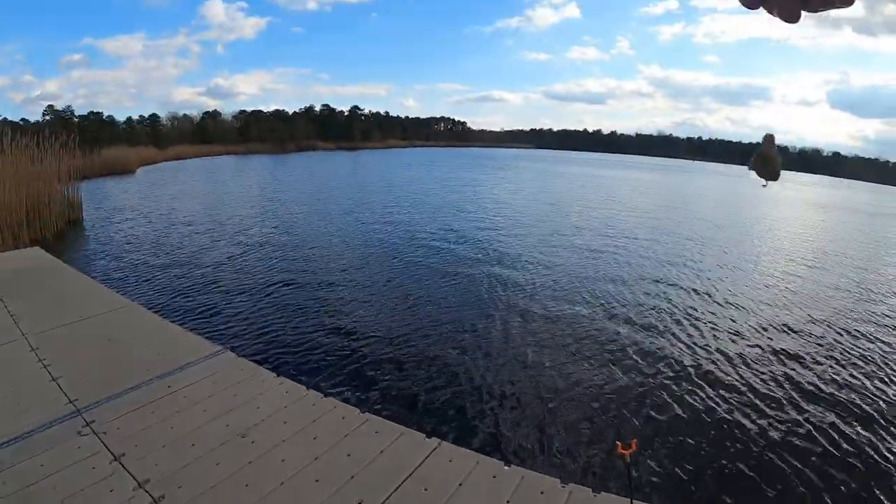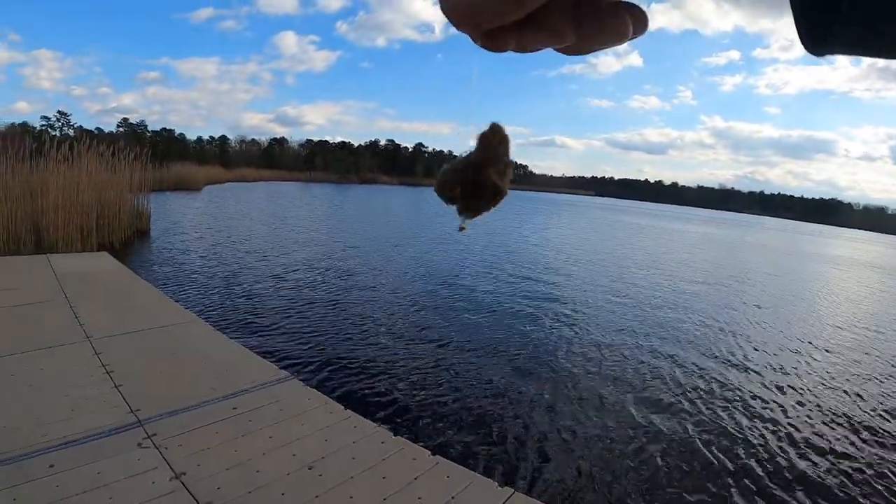We're here mainly for catfish — gonna see if we can catch any. You know me, I brought way too much tackle and too many poles, hiked it all out here. I'm gonna try to catch some bass and pickerel too, really anything else in here. But we're gonna start for the catfish, get everything set up, and let's get to it. Launching out the first one.